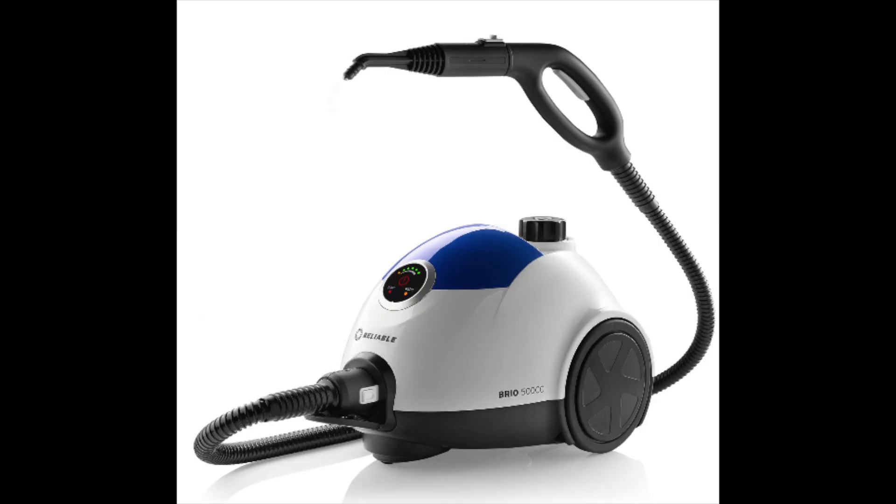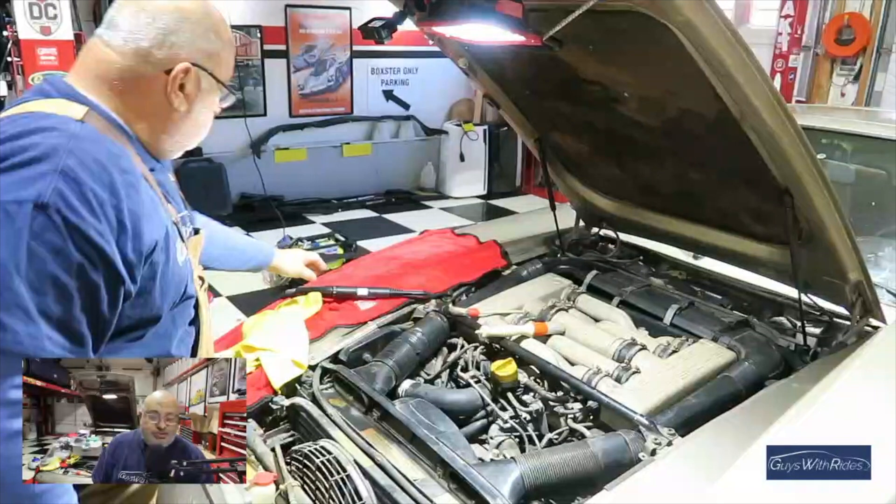Let me take you through how I steam clean an engine. Rather than spray all kinds of chemicals and get the floor dirty, a few years ago my wife got me a Reliant 500cc steam cleaning system as a Christmas present. I really like this unit — I can use steam to clean various components before disassembling, which makes the job a bit cleaner and easier to find bolts and take them apart.